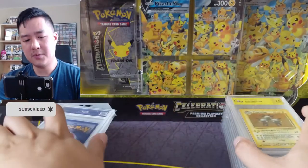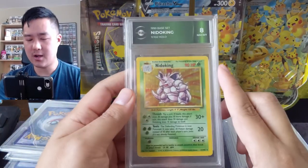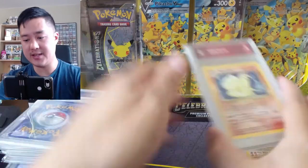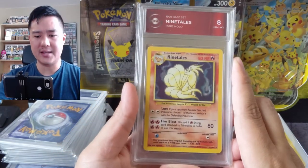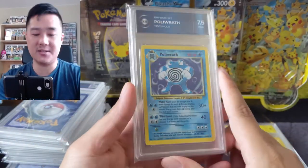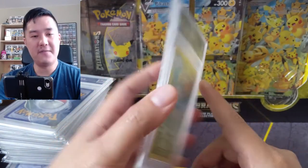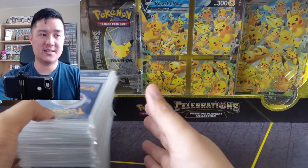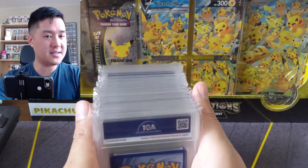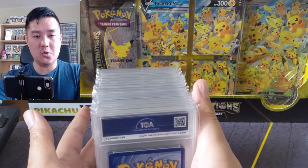Let's talk about whether I recommend this service and what the good use cases are. One more con: if you want to get cards graded to sell on eBay, at the time of filming I did a quick search for Pokémon TGA 10 on eBay — there were only 16 listings and only 7 sold listings. This is a very new grading service still establishing itself in the secondary market, and there's just not a lot of market data compared to PSA.